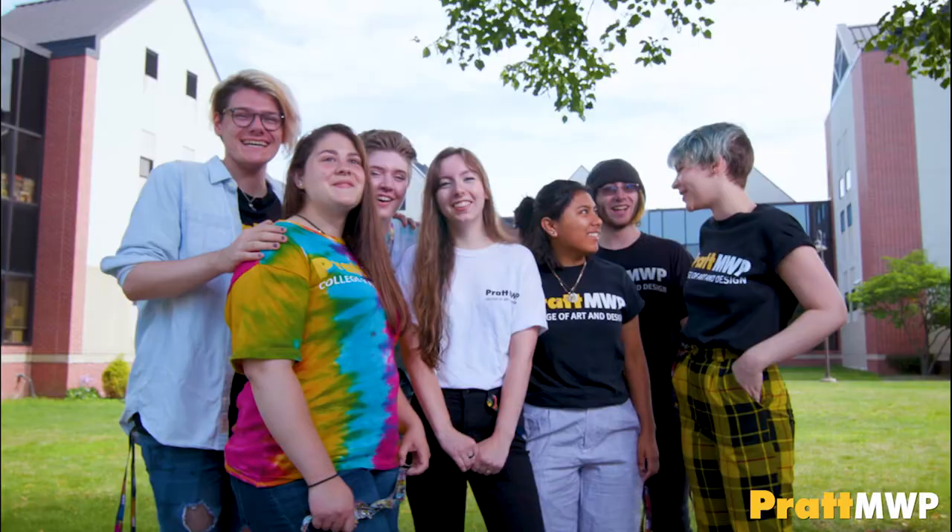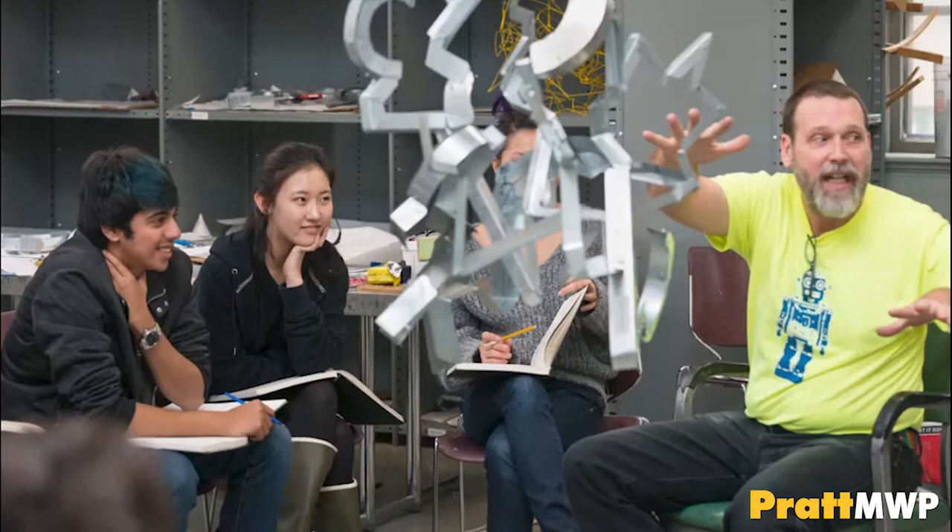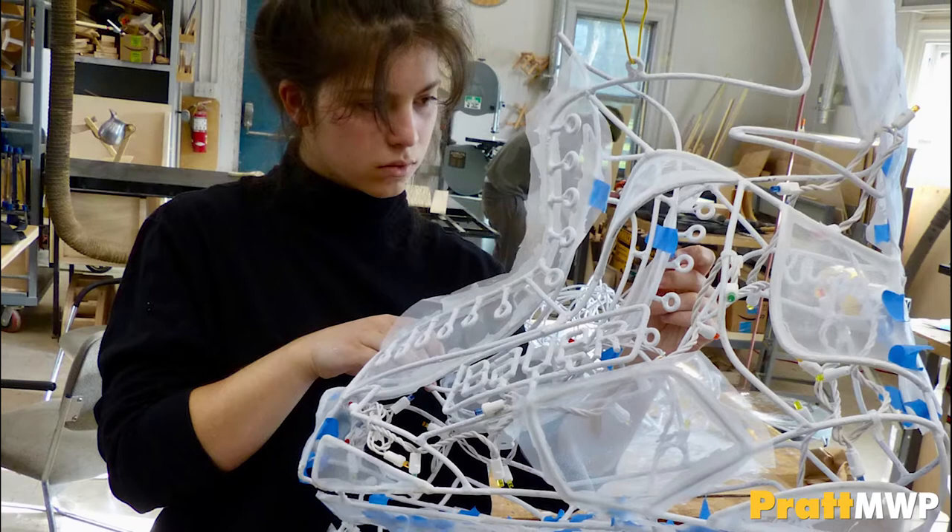I really love the environment that Pratt MWP brings because I think it's a really close-knit community. I get to connect with people better here. It's a great experience so far. At Pratt MWP, you will receive the highest quality education with small class sizes that run about a 10 to 1 student to faculty ratio, ensuring individualized attention from professors.